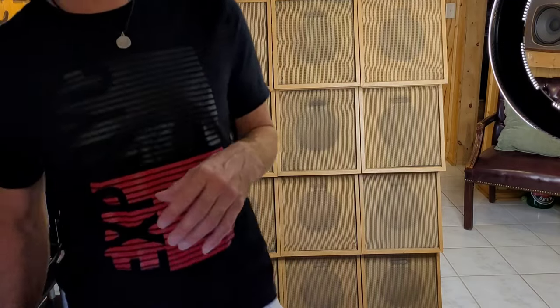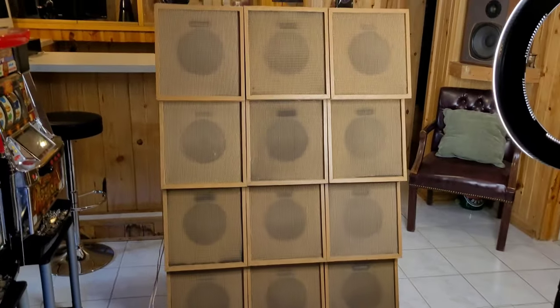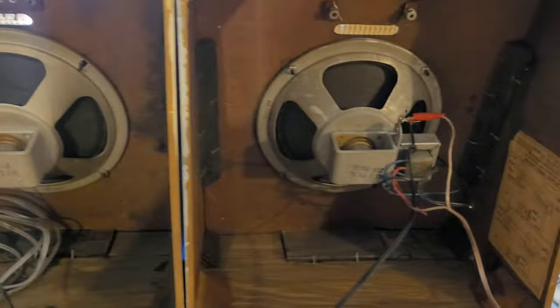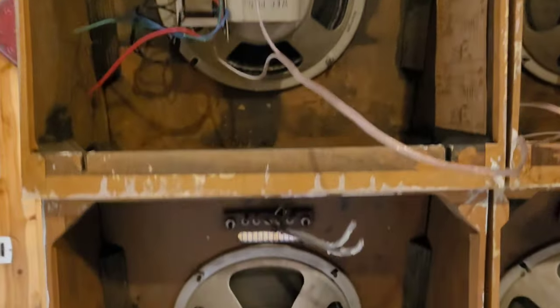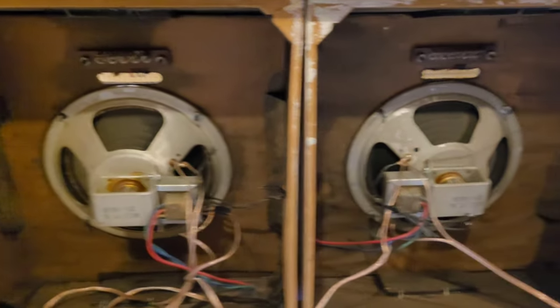Let's take one of these speakers out and see how they look before we test them out. I'm curious to see how these are all going to sound together. These are 45-ohm speakers, and I have them all hooked up together, bringing the ohmage down to 3.75. I'm using an 80-watt commercial amplifier to power these, which I'll show you in a little bit.